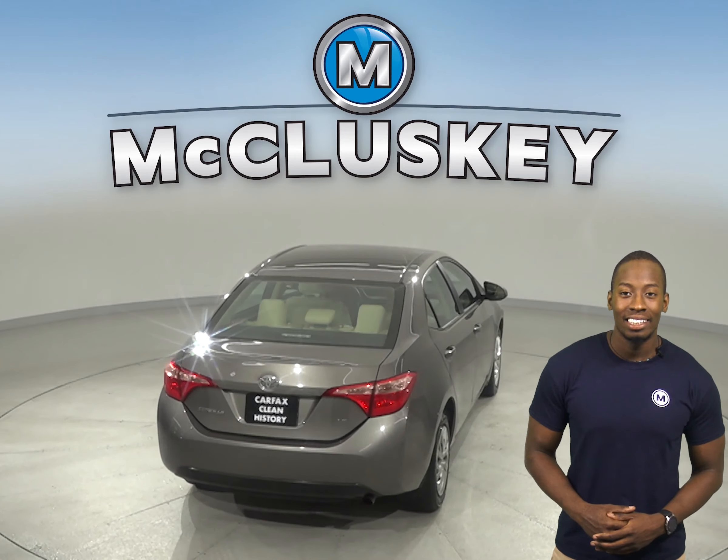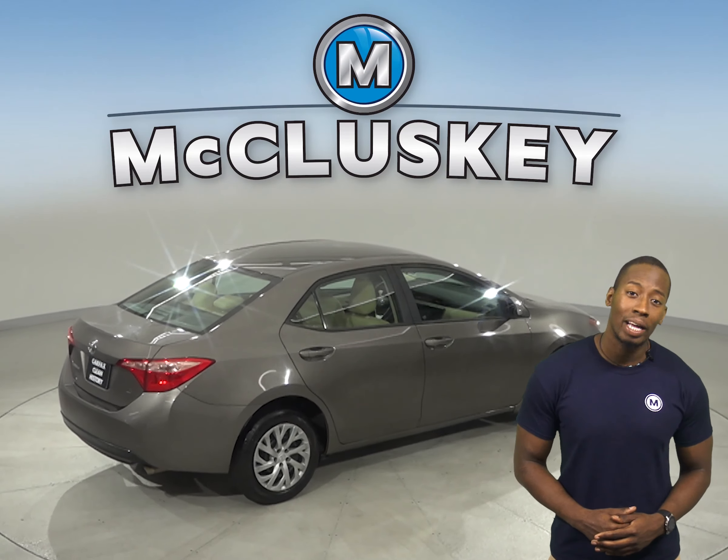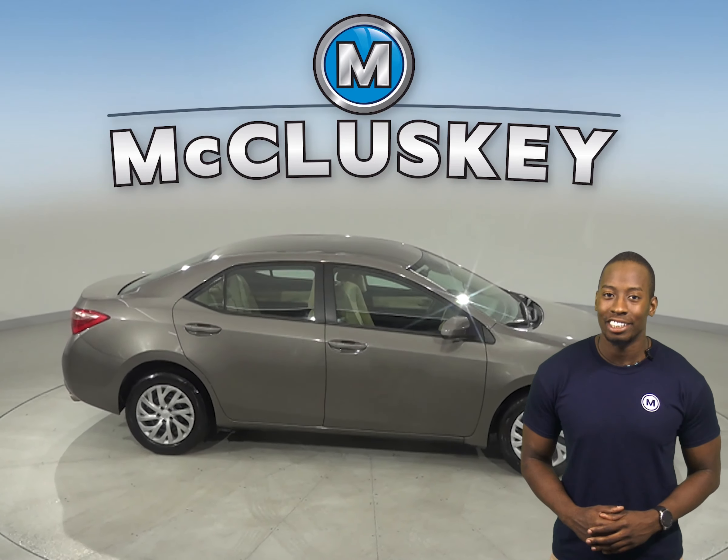Your safety will be maximized. This Corolla has passed our 172-point inspection and is ready to hit the road. Come on down and try it before you buy it with our free 48-hour test drive.